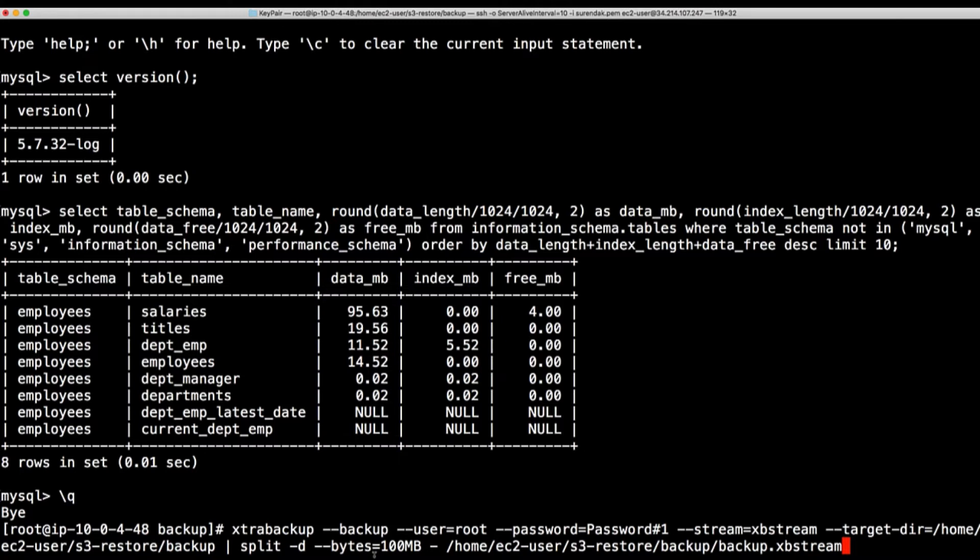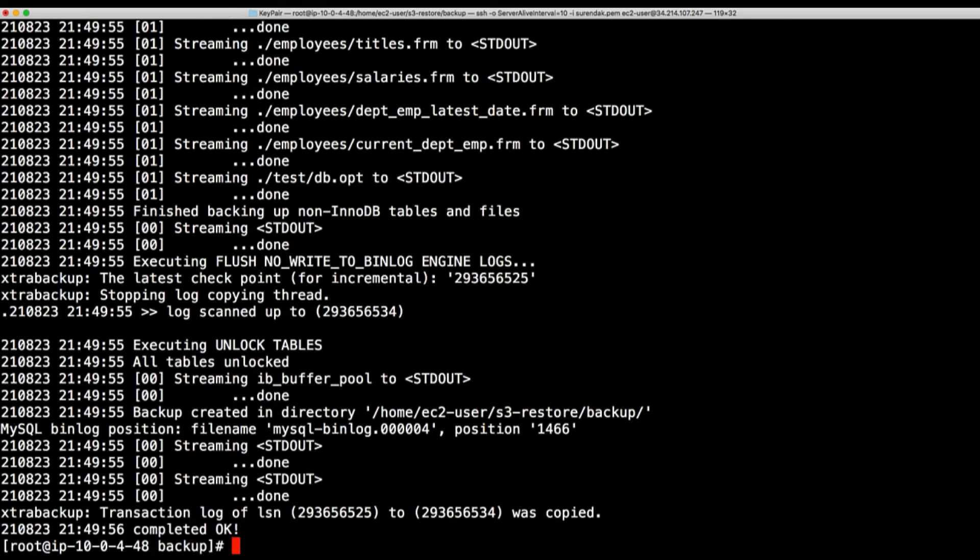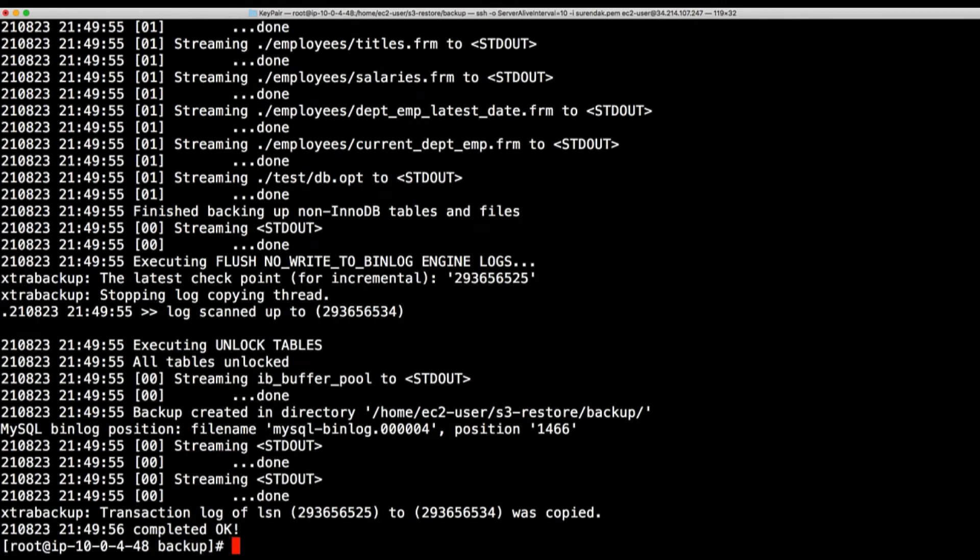Let me copy and paste the Extra Backup command. You provide user credentials, set the stream format to xbstream, provide the target directory, and split the backup files into 100 MB files. If you have a larger dataset, consider splitting into 1 GB or 2 GB files — it makes the backup and restore much faster. Let's go ahead and run this backup command. Okay, it's running. The backup is completed.